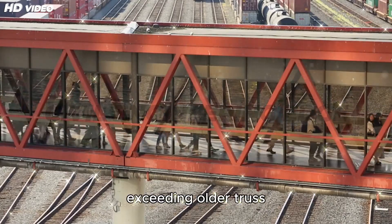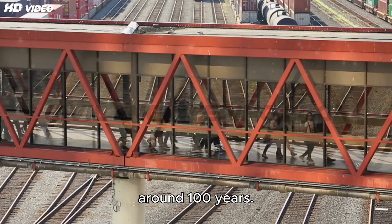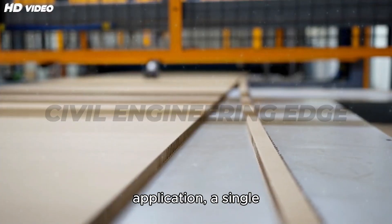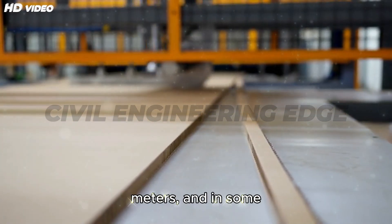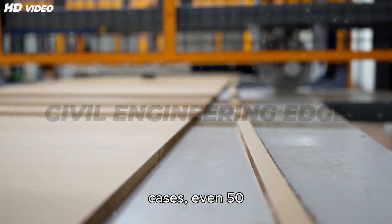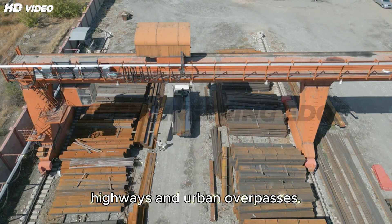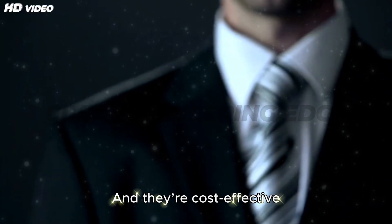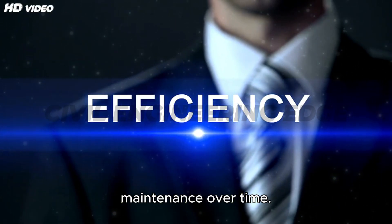Modern box girder bridges far exceed older truss bridge designs in longevity. Depending on the application, a single box girder can support deck widths up to 30 meters, and in some cases even 50 meters, making them ideal for multi-lane highways and urban overpasses. And they're cost-effective too, reducing materials and maintenance over time.